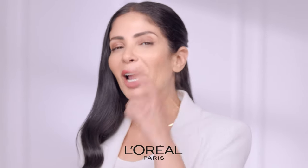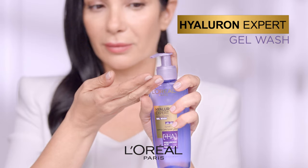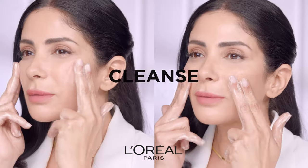Get to know the four steps for healthier skin with Hyaluron Expert. Step 1: Hyaluron Expert Gel Wash, that will deeply cleanse and prep your skin.